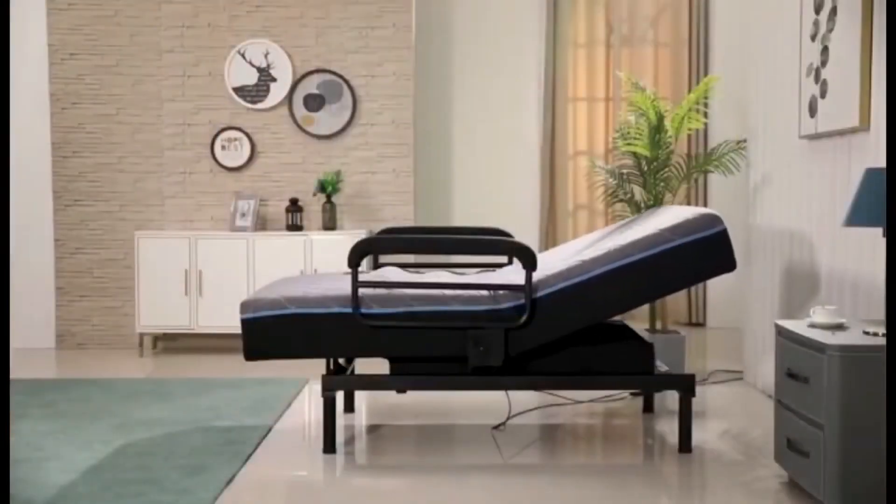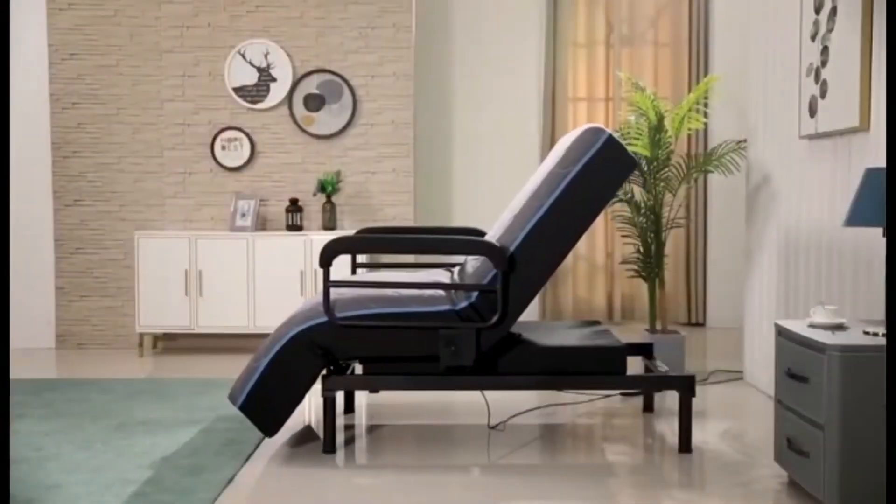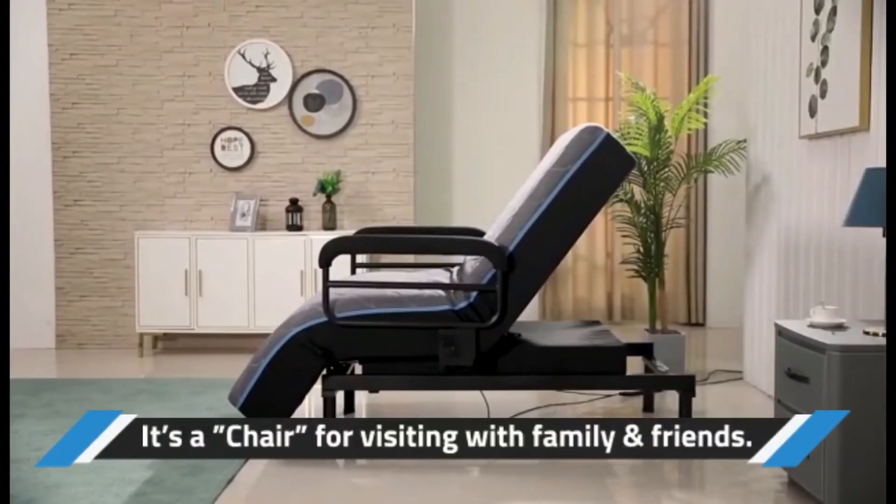The UpBed also has different features. It can change into a sit-up bed for reading or watching TV. UpBed is for everyone — you can also change it into a chair for visiting with family or friends.